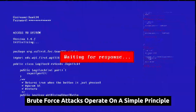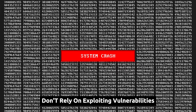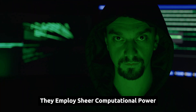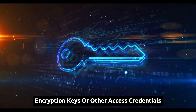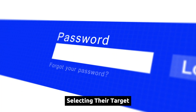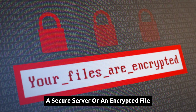Brute force attacks operate on a simple principle: try everything until something works. Attackers using this method don't rely on exploiting vulnerabilities or cleverly crafted code. Instead, they employ sheer computational power to systematically guess passwords, encryption keys, or other access credentials. The process typically begins with an attacker selecting their target, whether it's a website login page, a secure server, or an encrypted file.